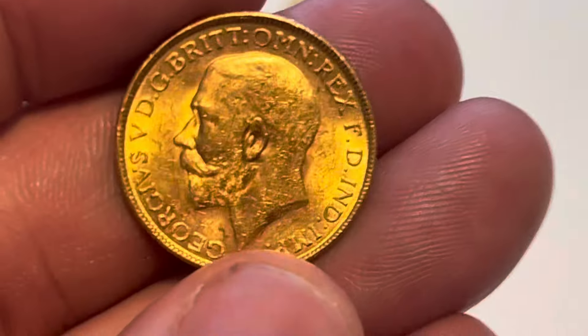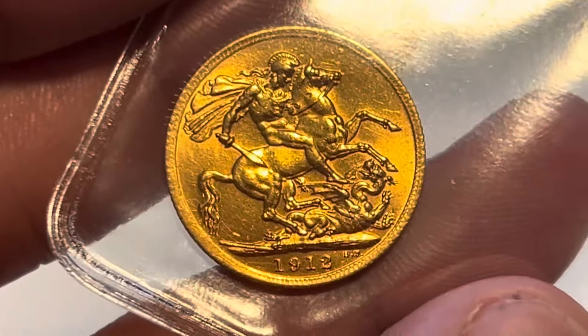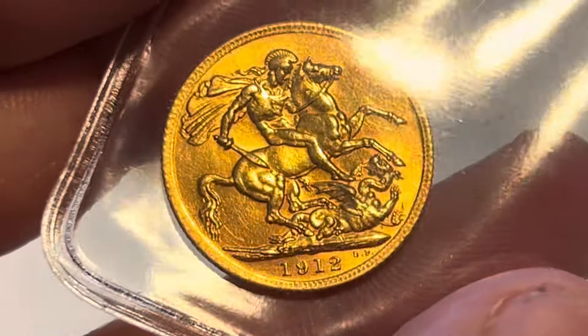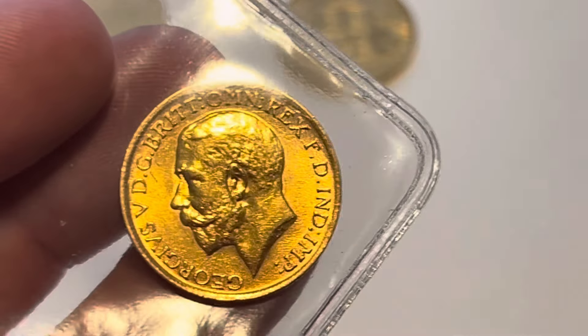So yeah, let's go through the other coins. I've got a 1918 — nice luster on that — and a 1912. This camera really picks up a lot more than I can see with my eye, that's for sure. It's probably helped me with my job to be honest. I've been putting off getting a new phone for a long time.